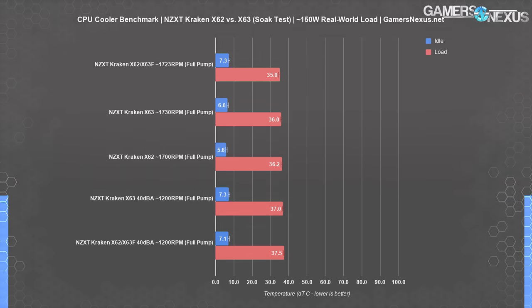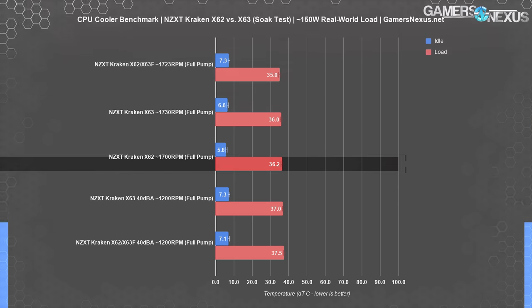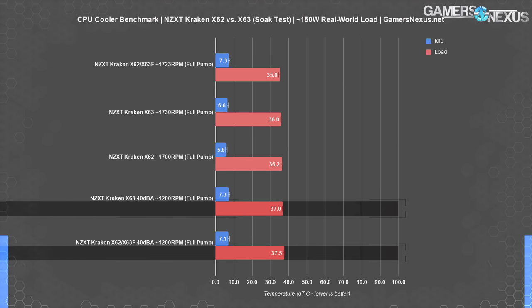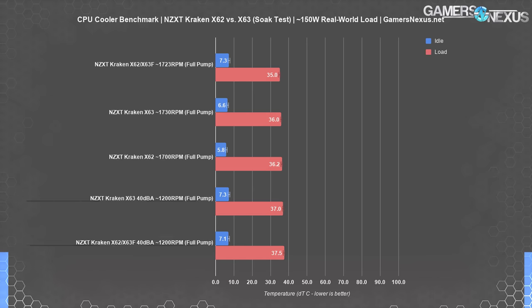With the original X62 fans, which averaged about 20 to 30 RPM lower than our X63 fans, performance measured 36.2 degrees Celsius over ambient. The 40 dBA results between the two coolers using identical fans have them scoring roughly equally — both at about 37 degrees. The X63 ran 36.95 degrees over ambient, and the X62 using the X63 fans ran at 37.5 degrees Celsius over ambient.